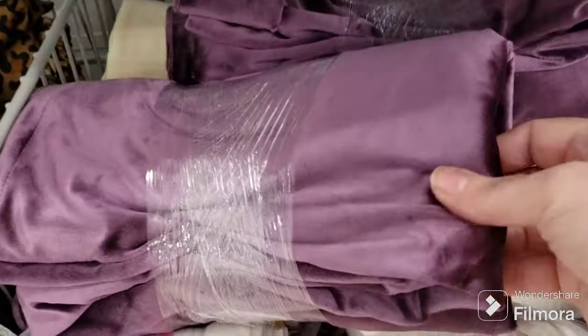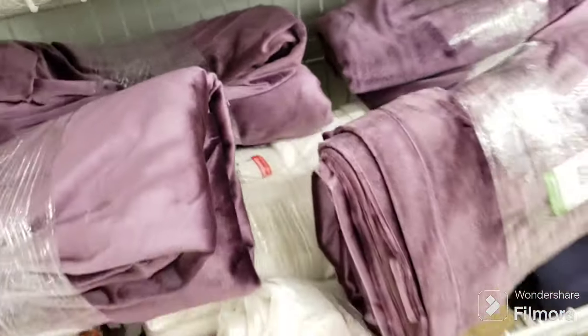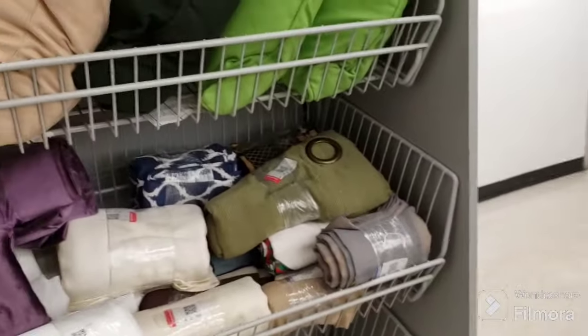These are gorgeous — like purple velvet — but they're five dollars each, probably a good bargain anyway. Those would be cool if they were blue; I could have put them in my van.